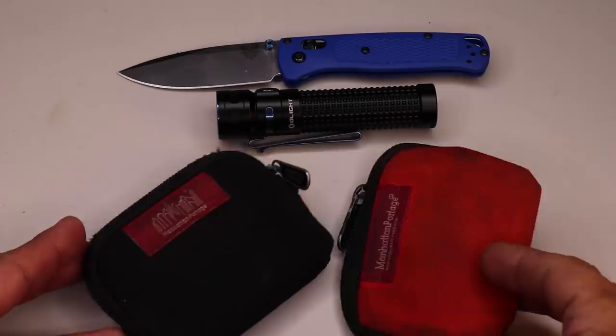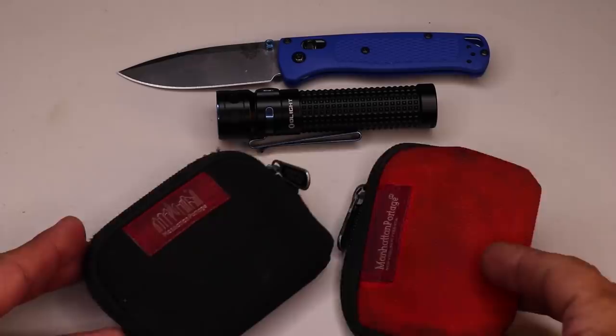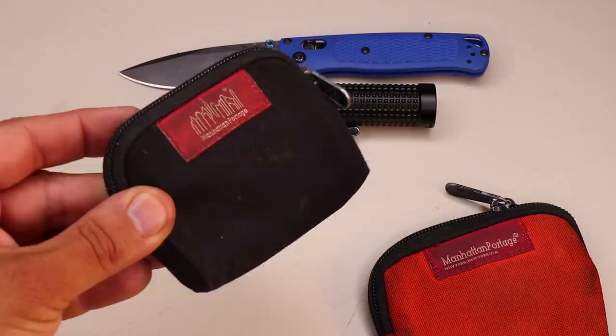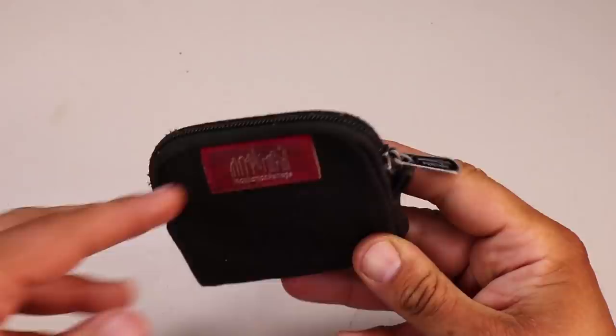Now let's go through some of the mini EDC modules I've been using. I have two mini modules — one for miscellaneous tools and another for my mini-medi first aid kit. I've been using Manhattan Portage coin purses for these mini modules. They've been working perfectly for this purpose, come in a wide variety of colors, and are built with high-quality Cordura Plus nylon fabric.